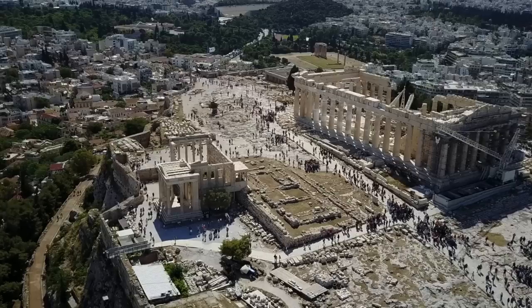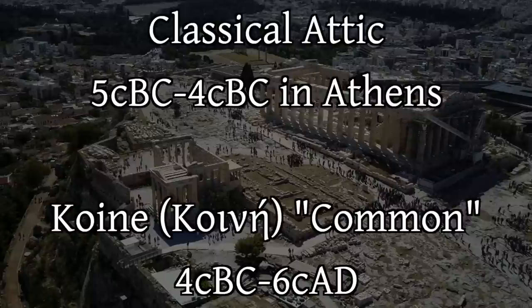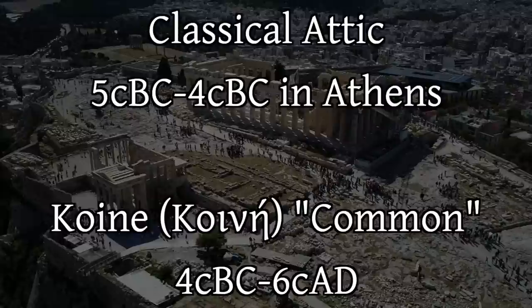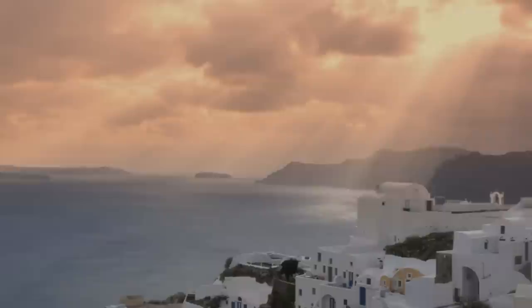The ancient Greek that one can study in the classroom is a standardized form of the language with its origins in classical Attic Greek of the 5th century BC in Athens, which is followed by Hellenistic common Greek, or Koine. Since Koine is based on classical Attic, and they are two dialectical variants of the same ancient Greek language with very few differences between them, one can study either classical or Koine and be able to read the other without too much difficulty, as well as other forms of Greek literature like Homer's epics and Sappho's poetry.